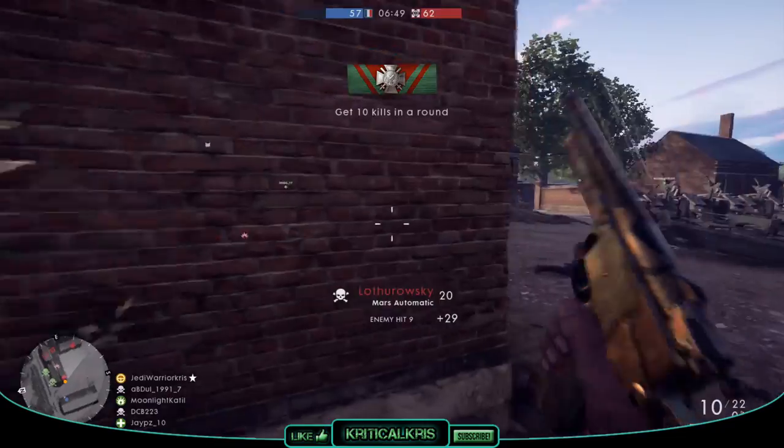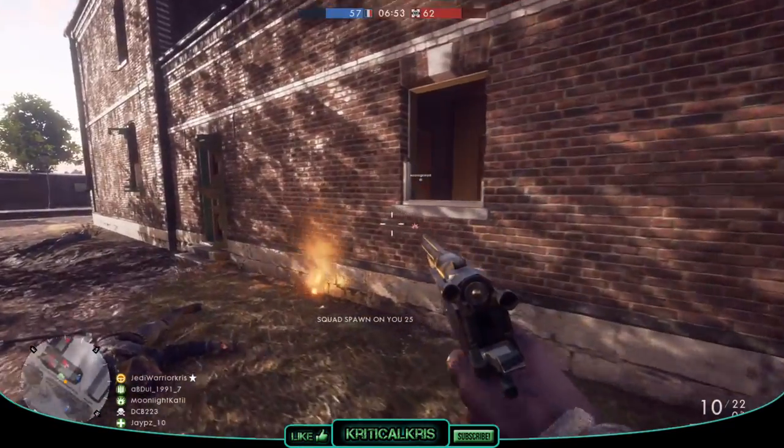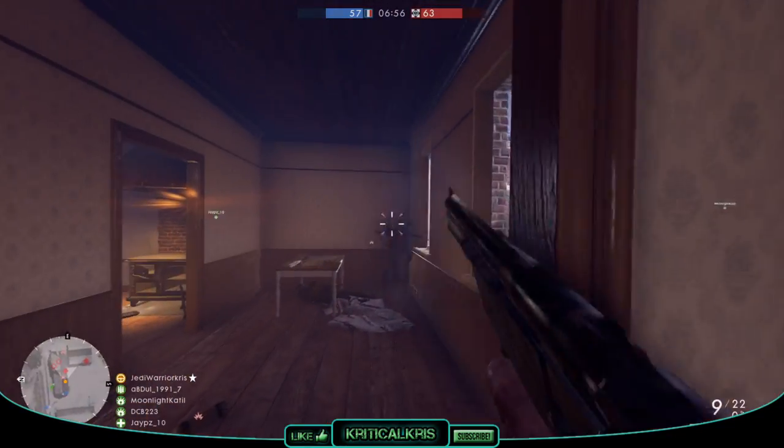Hey, what's happening guys, Chris here, putting another Battlefield 1 pistol under the spotlight. And in today's video, we're going to be focusing on a scout class secondary weapon, the Mars Automatic.